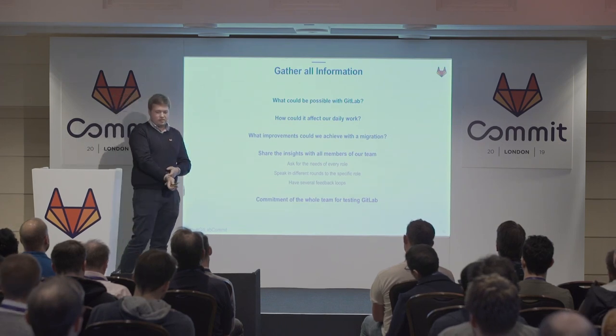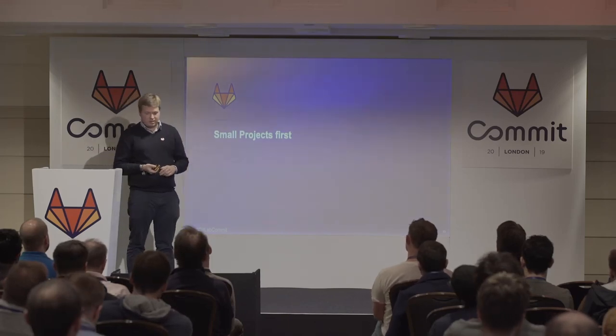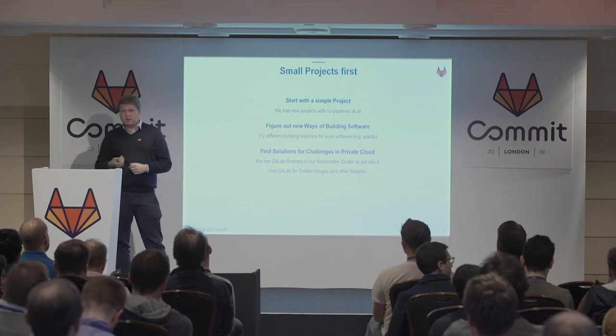In the end, we committed as a whole team to test GitLab at silver status. We were using the SaaS version of GitLab. We said, let's try GitLab out. We started with a small project first — we gladly had a small project with no pipelines at all, so we had a green field with our DevOps strategy.